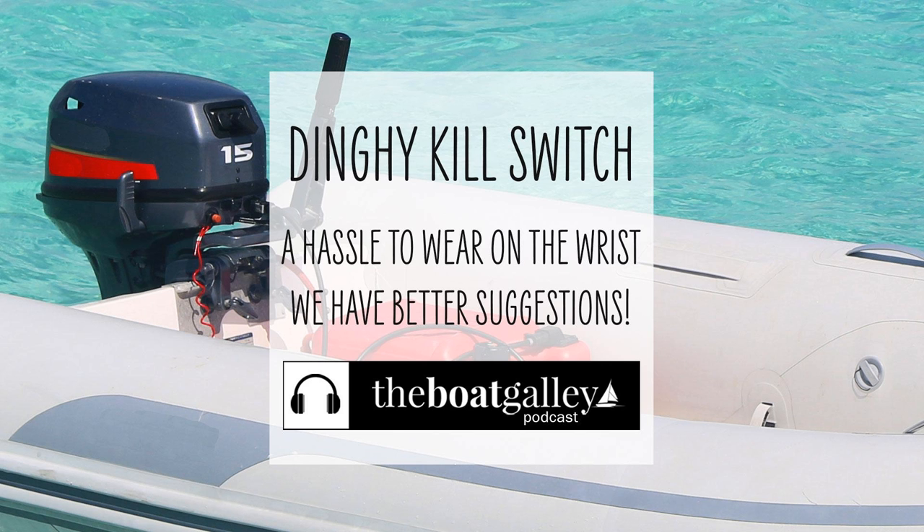Here's a better idea if you need your hands free: slip the lanyard around your ankle. If you go overboard, it'll still stop the motor, but you're not as likely to kill the motor just by reaching for something.